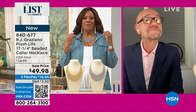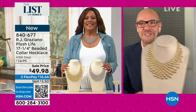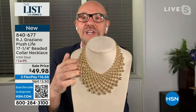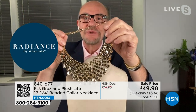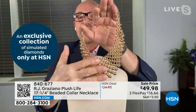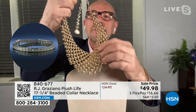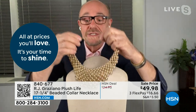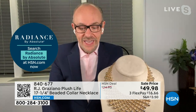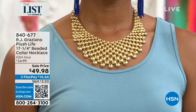I love a statement necklace — and this is absolutely drop-dead gorgeous. This is something that took forever to make. When you look at it, it looks almost effortless — but it has to be sampled so many times. Look at the back — it has just as much shimmer as the front. These metal pieces are all shimmering, all with the look of that beautiful glow. It's one thing you'll never take off. I call it Rise and Shimmer.